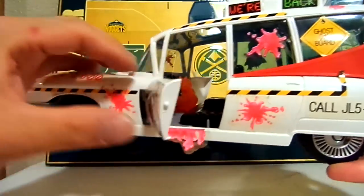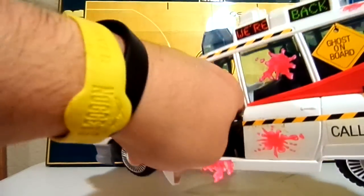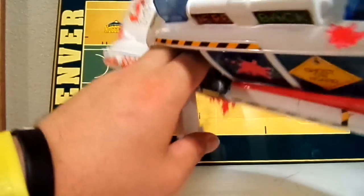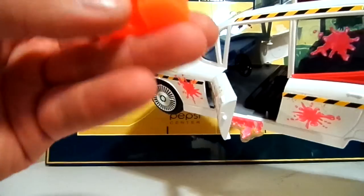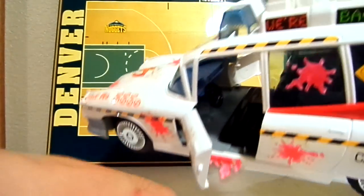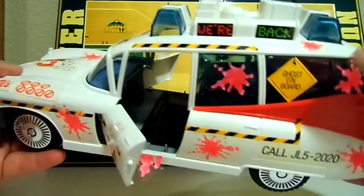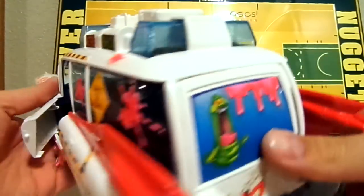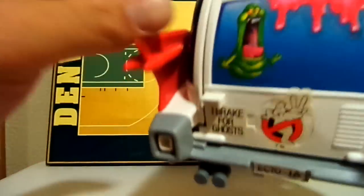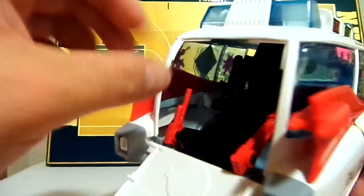This one opens up — here's the ghost that it came with. So here's the little ghost that came with the car. It says 'We're back' because this is from the second movie. It says 'Ghost on Board,' we've got some more slime, 'Call us' and their number. There's a Slimer on the back, Ecto-1a, and the Ghostbusters 2 logo. Here's the seat.